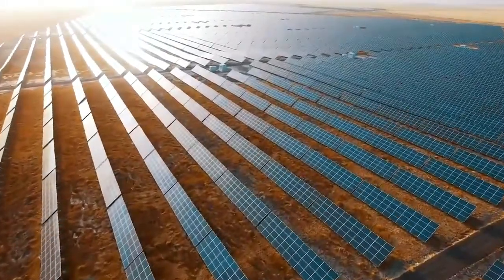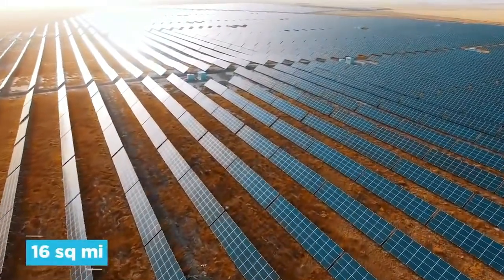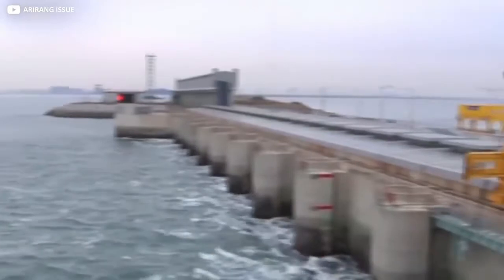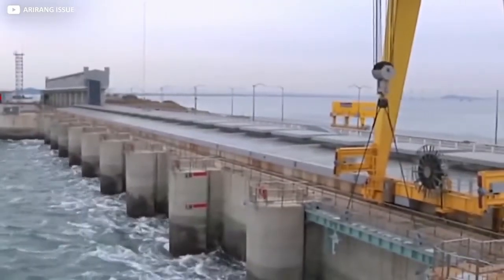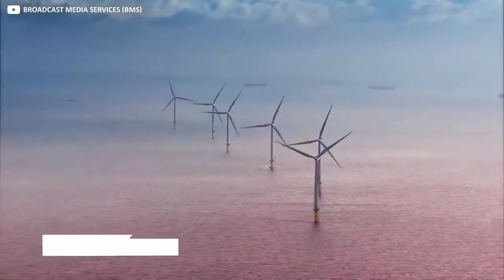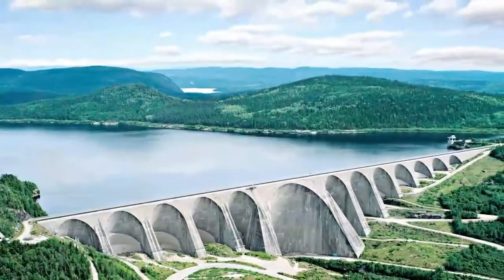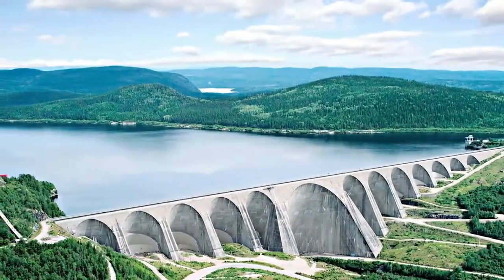China's Tengger Desert Solar Park covers 16 square miles. South Korea uses an area of a similar size to produce energy from waves, having built an artificial wall to create tidal power generating Sihwa Lake. The UK powers around 600,000 homes with a single large wind farm off its west coast, and Canada is set to open the world's biggest green hydrogen plant.